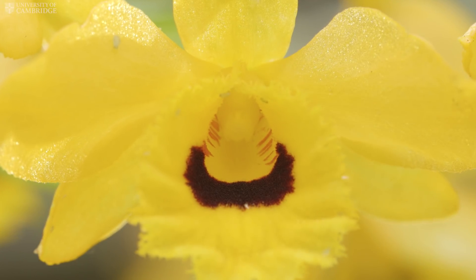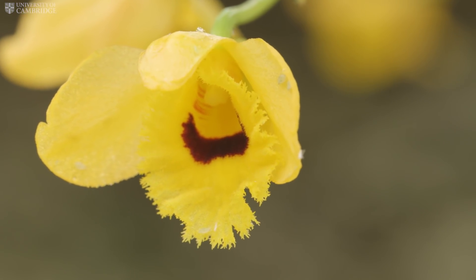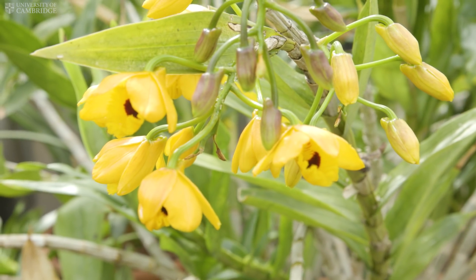This orchid is Dendrobium fimbriatum, as seen at Cambridge University Botanic Garden. It is a tropical species from the forests of South Asia.